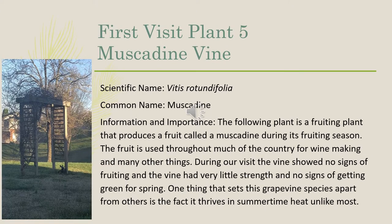The fifth plant that we identified was a muscadine vine, and its scientific name is Vitis rotundifolia. The muscadine is a fruiting plant that produces a fruit called a muscadine during its fruiting season. The fruit is used throughout much of the country for winemaking and many other things. During our visit, the vine showed no signs of fruiting, and the vine had very little strength and no signs of getting green for spring. One thing that sets this grapevine species apart from others is that it thrives in summertime heat, unlike most.